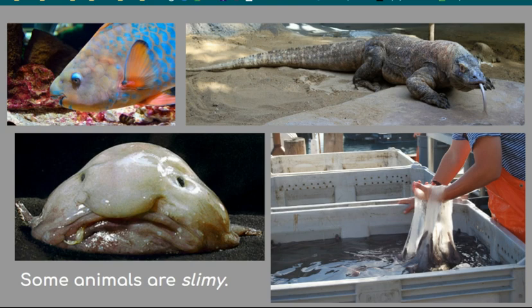Giraffes have slimy saliva that helps them grab thorns from the thorny acacia tree and coats them in order to safely digest them. The chameleon has a super slimy sticky tongue that helps it grab onto an insect to eat. And the dragon has a venomous slime that paralyzes its prey.